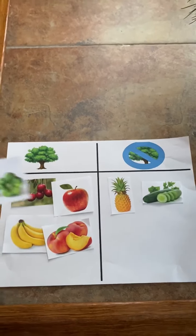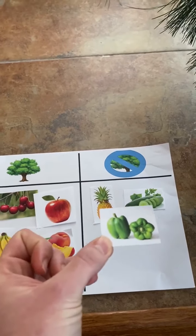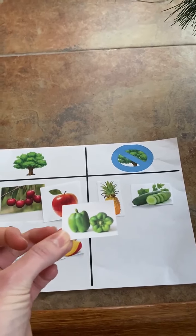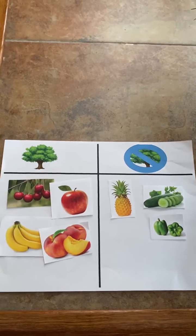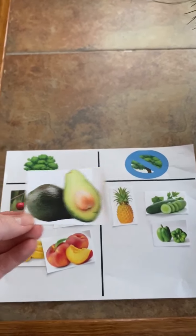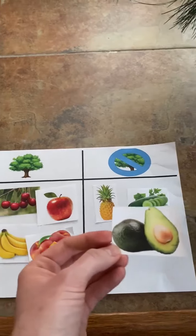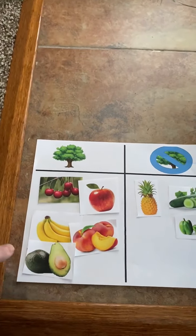We have peppers next. Do peppers grow on trees or do they not grow on trees? They do not grow on trees. Next we have avocados. Do avocados grow on trees or do they not grow on trees? Avocados grow on trees. That's right.